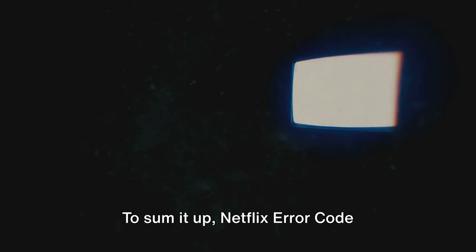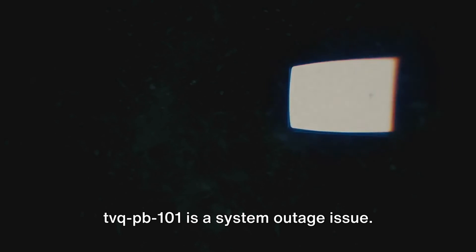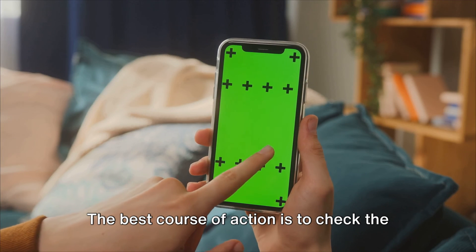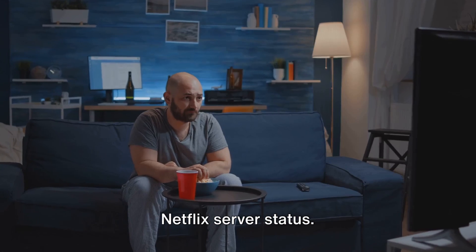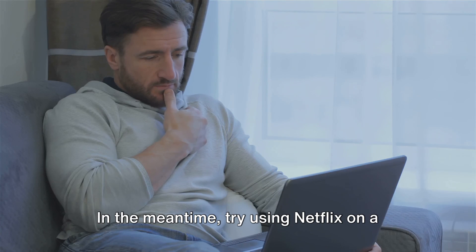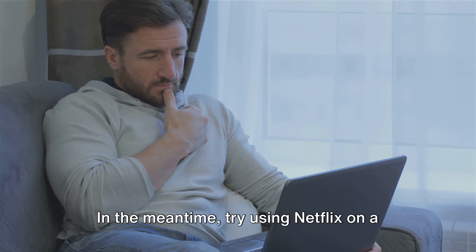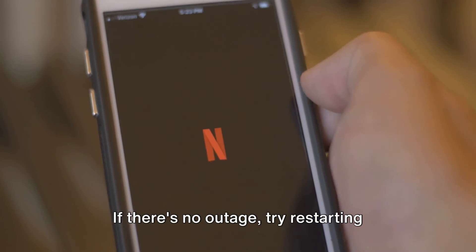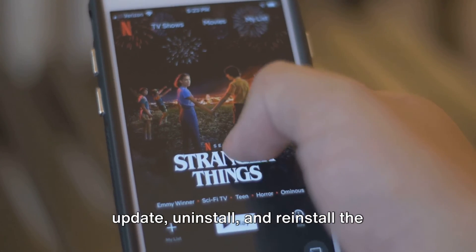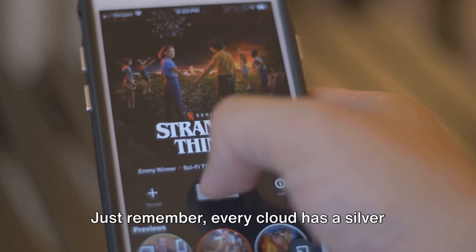To sum it up, Netflix error code TVQPB10119.0 is a system outage issue. The best course of action is to check the Netflix server status. If there's an outage, wait for Netflix to resolve it. In the meantime, try using Netflix on a mobile phone or PC. If there's no outage, try restarting Netflix, your device, and the internet, or update, uninstall, and reinstall the Netflix app.